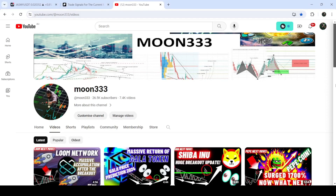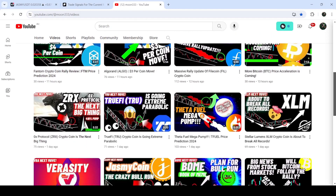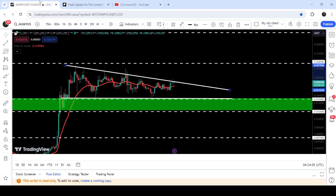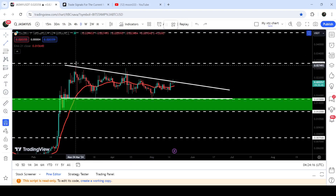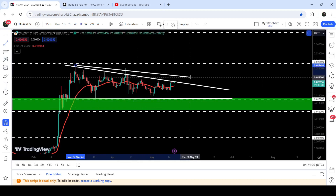Hey friends, this is Atipope here. Welcome to the new update on Jasmine. In my earlier videos I was showing you that recently Jasmine has formed another descending triangle. Now if we take a look at the live chart, you can see that it is still moving inside this descending triangle and trying to break out the resistance. We have some extra spikes above the resistance of this descending triangle — we had a spike here, two more rejections here.